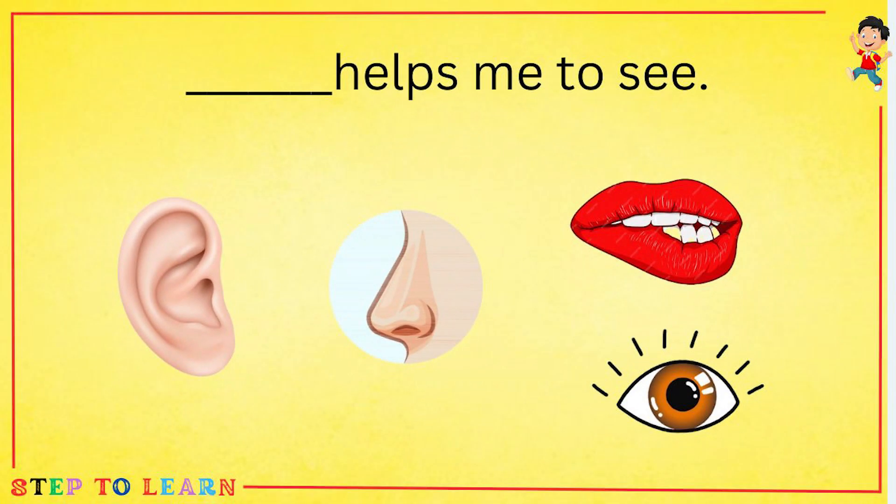Which part helps me to see? Ear, nose, lips or eye? Eye helps me to see.